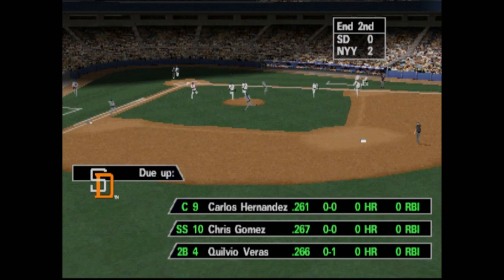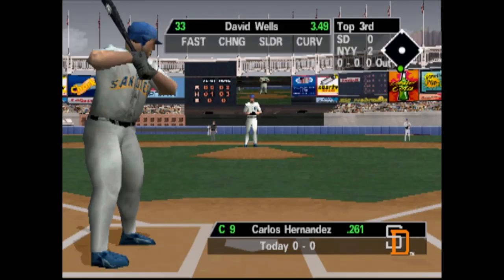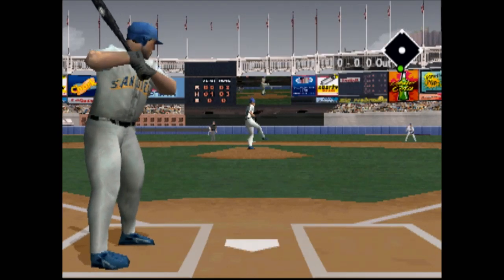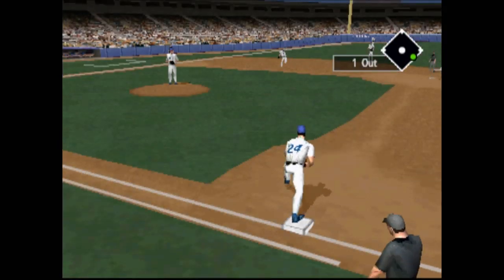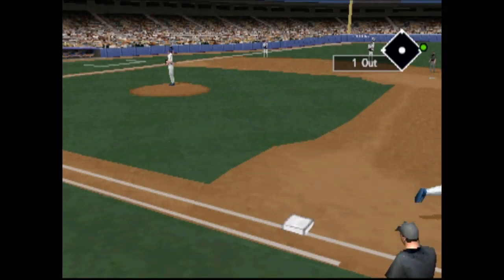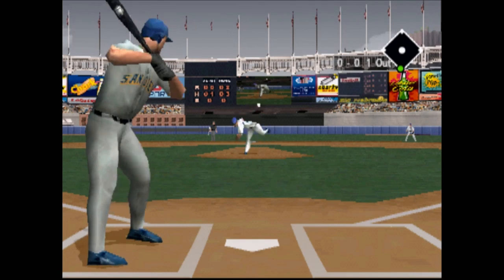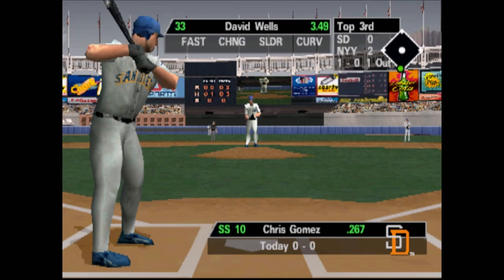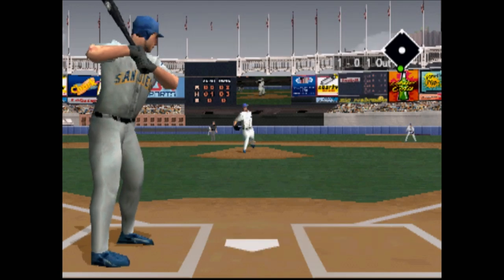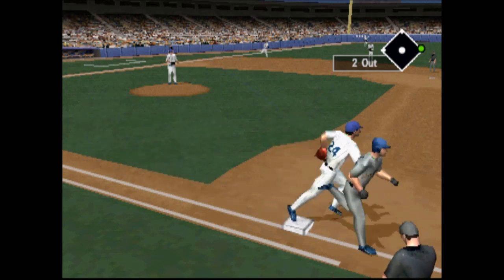He got him! At the top of the third, the New York Yankees lead by two. To first — got him! Up next, Chris Gomez. Curveball outside, 1-0. Ground ball to the shortstop — he's out of there!